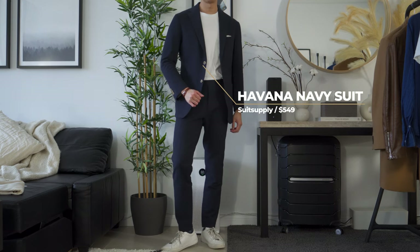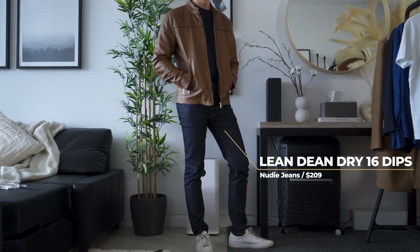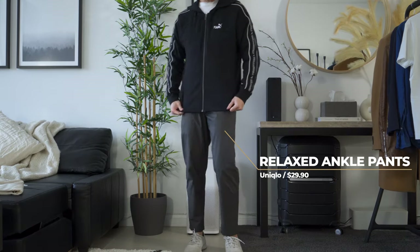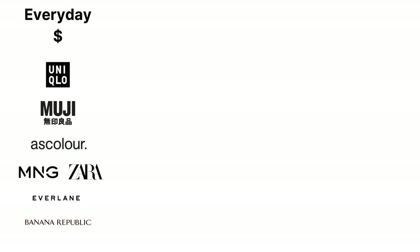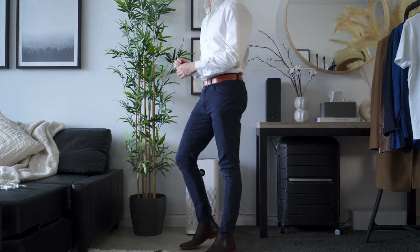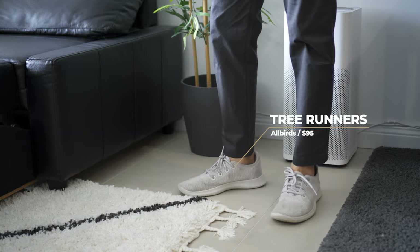By having fewer pieces, we can focus more on quality. While higher quality clothes are generally more expensive, there are also great options out there on a budget. On the other hand, expensive brands don't always translate to quality. Here is a list of popular brands with minimalist pieces that you can look into. Use this simply as a starting point if you don't know where to begin looking. There are many more brands out there that I may have missed, so feel free to leave a comment to help out other viewers.